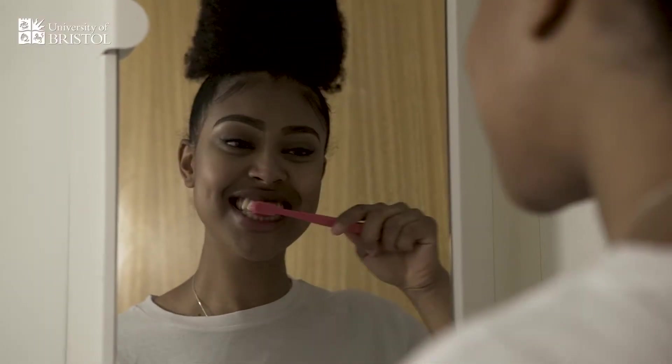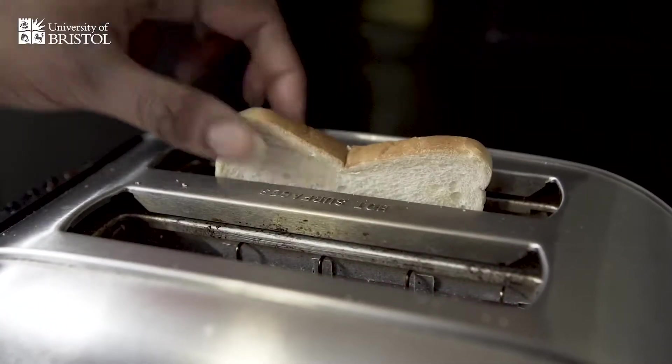Remember to brush for two full minutes. I'm a first year dental student living in halls. Like medical students, we're some of the earliest risers.